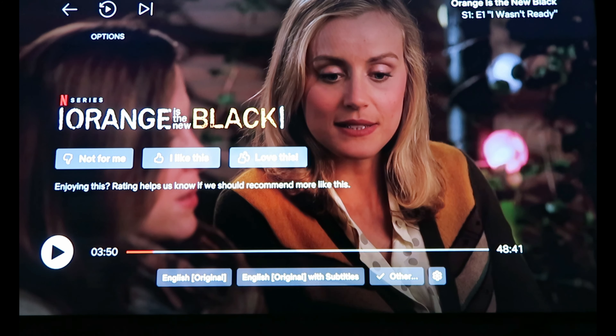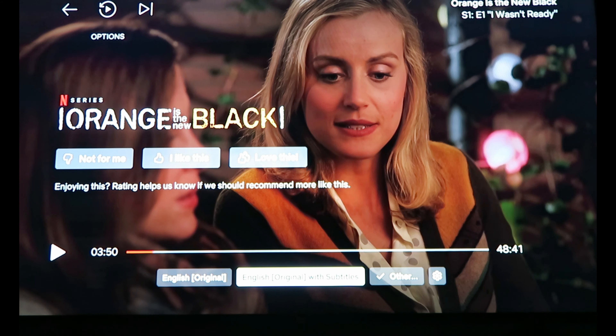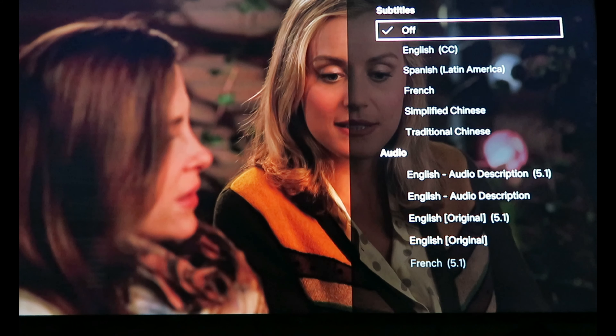I had to skip the beginning because it was a little scandalous, but you can hear they're talking in German. If we want to have English subtitles, we can go down to the bottom — there's English original which is the audio, or we can do English original with subtitles.